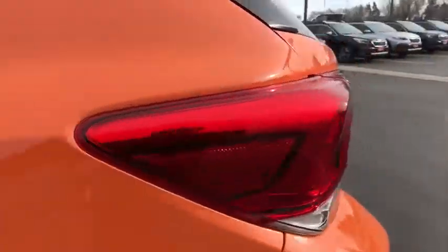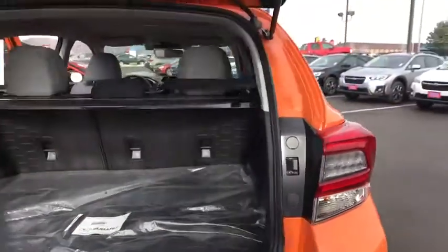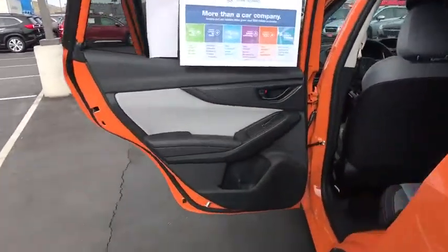Leather-wrapped steering wheel, adjustable steering wheel, power steering, cruise control, floor mats, aluminum wheels, four-wheel disc brakes, AM-FM stereo radio, climate control, rear defrost, MP3 player.